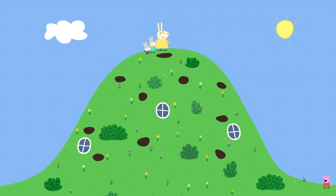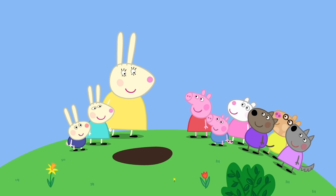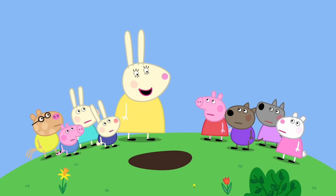Easter Bunny. Peppa and her friends have come to Rebecca Rabbit's house for an Easter egg hunt. Hello, Rebecca. Hello, everyone. Are you looking forward to the egg hunt? Yes! Ready, steady, go! Wait, stop — you can't start. The Easter Bunny hasn't been to hide the eggs yet. When is the Easter Bunny getting here? Very soon. We'll wait.